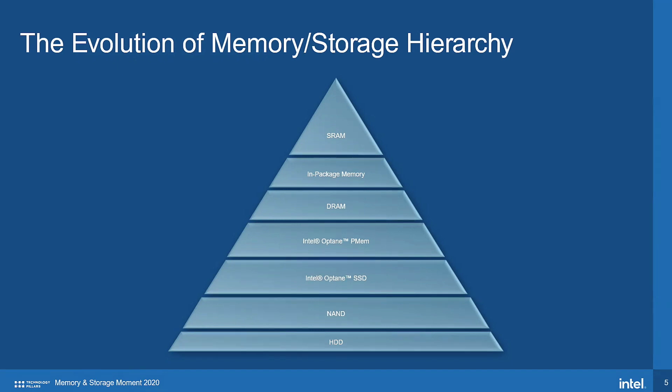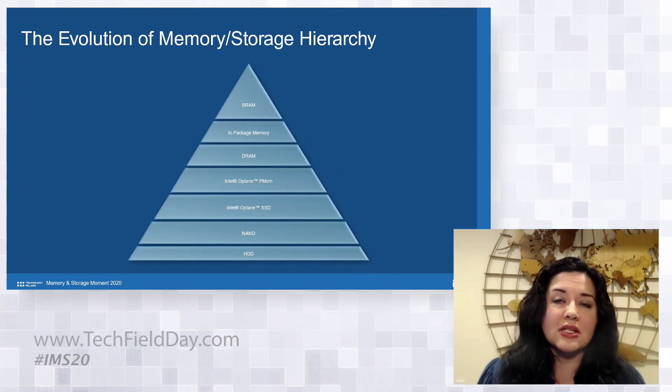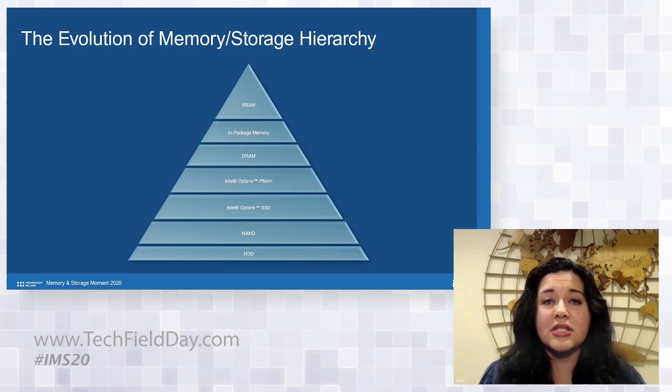We heard from Alper Ilkbar, VP and GM of the newly formed Intel Optane Group, who announced new Optane products based on entirely new novel memory media technology called 3D Crosspoint that is poised to disrupt the industry and the market. We also heard from Naveen Shanoi, VP of our data platforms group, who talked about the importance of this technology for our IT customers and data centers.